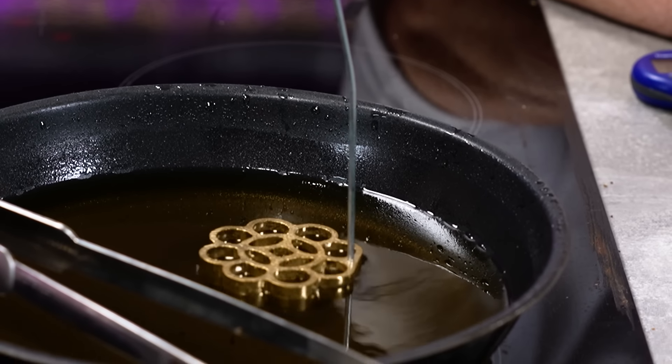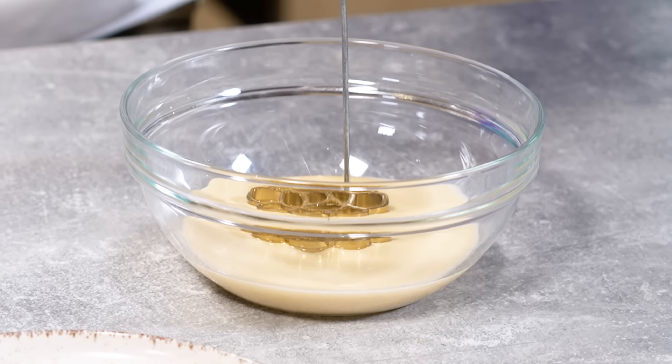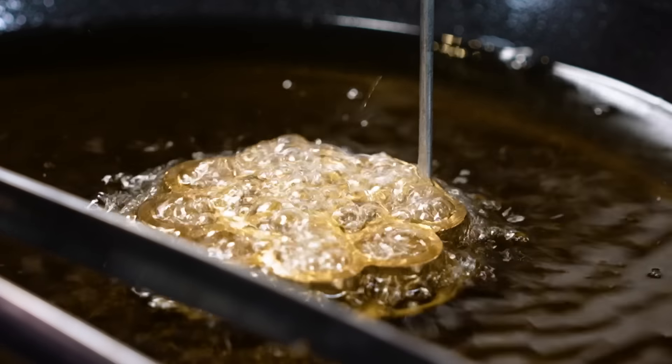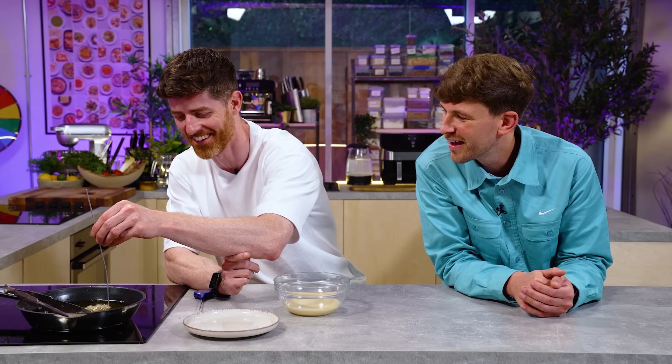Warm the rosette iron in the oil for about 10 seconds, lift and dab to remove excess oil so you don't oil your batter too much, then dip into your batter — hold it there for a bit but not all the way submerged. It will start to cook, then lift out and give it a little shake to remove any loose bits, then back into the oil. In theory you can just shake it and it will fall off, enabling you to do a few more floating in the oil to finish cooking.